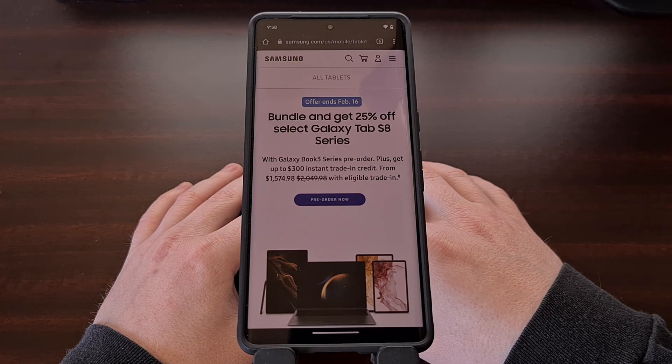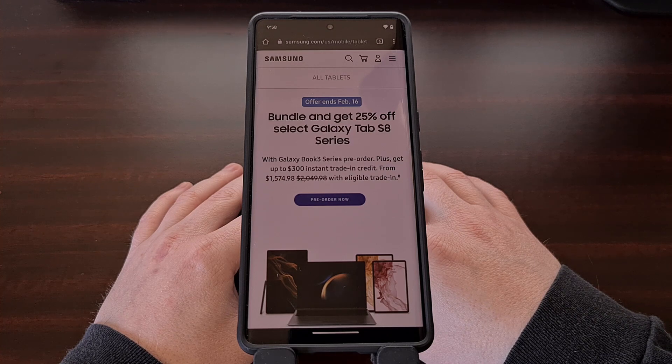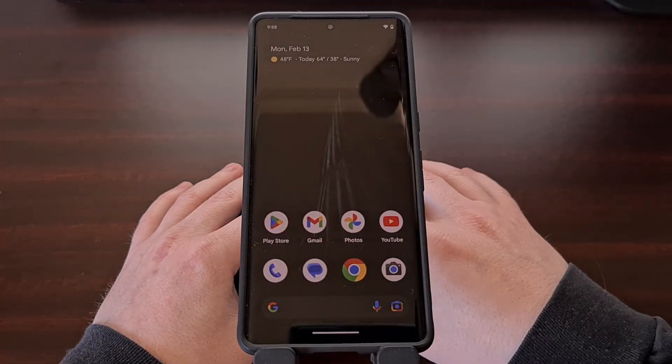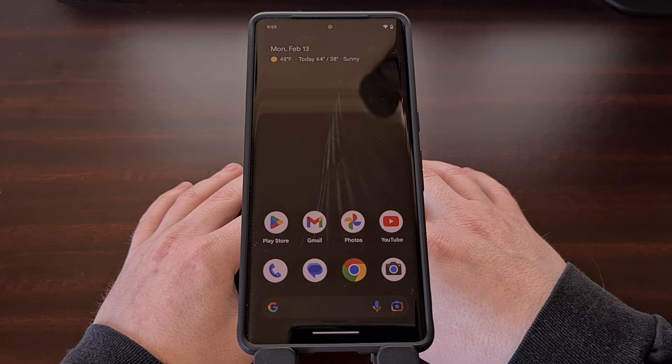Now sadly, we do not have an exact day that we should expect to see Samsung push out the Android 14 update to the smartphones and tablets mentioned in this video, but I can all but guarantee that the Galaxy S23 series will be getting the new update first. I wouldn't even be surprised if we saw the first stable build of Android 14 released before the holiday season by Samsung, especially since Google has already begun testing it. We know that Google works closely with the biggest smartphone OEMs when it comes to developing the Android operating system. So with the company releasing the first developer preview, Samsung has certainly already begun testing it internally. We should even hear about Samsung's first beta release sometime this year as well.